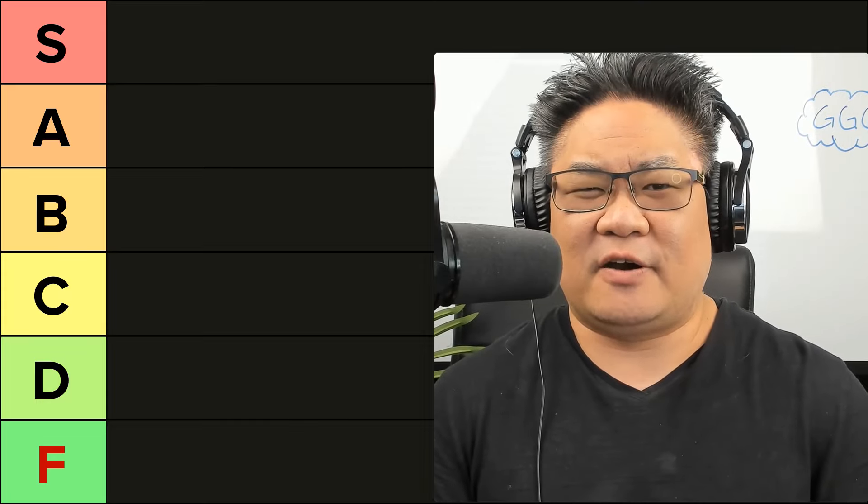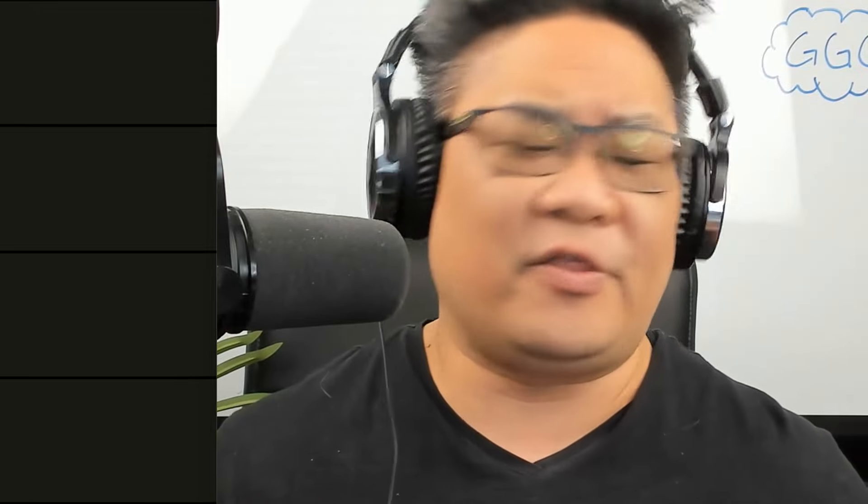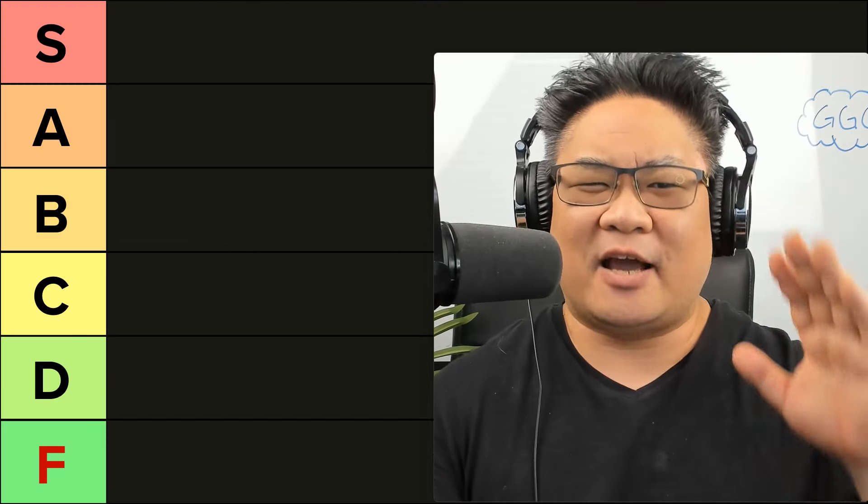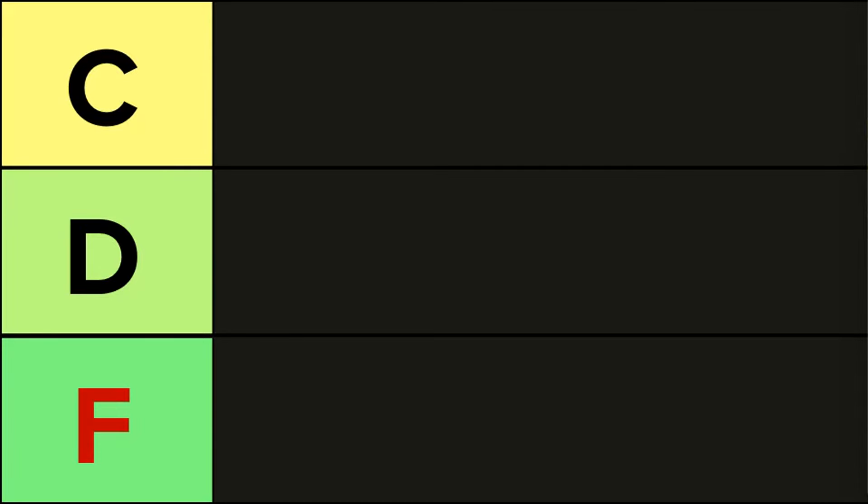I'm also the chief strategy officer for startups.com. If you're joining us from startups.com, thank you very much. While you're here, leave a like, comment, and subscribe if you have not done so already. I appreciate all the support and all the feedback. Let's jump into the checklist and how you get your pitch deck up to that S tier.